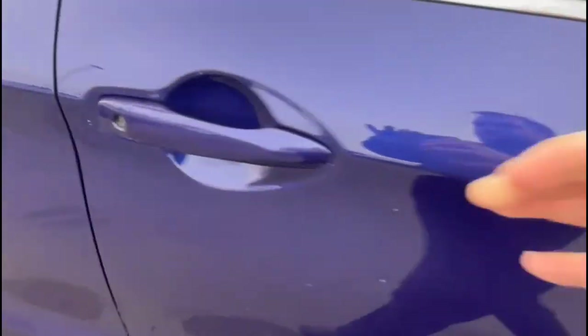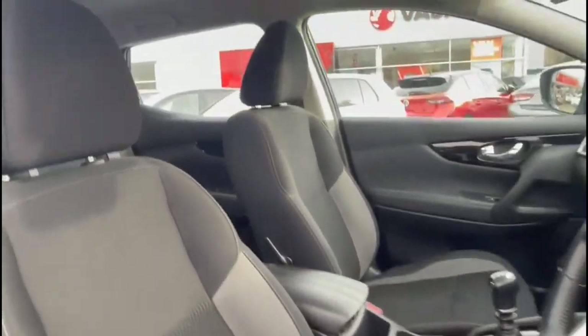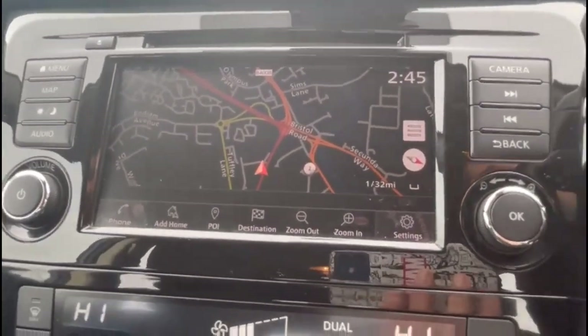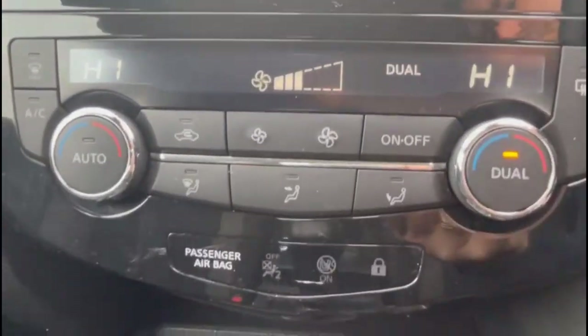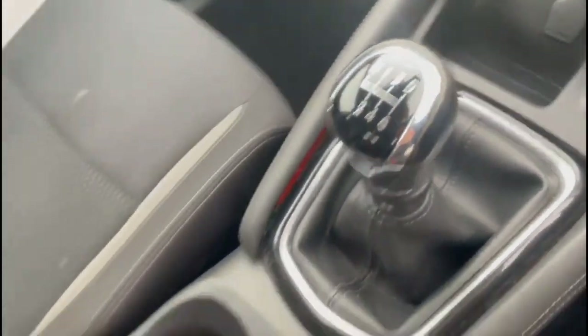As we take a look inside through the driver's door, you'll find contrasting grey cloth upholstery with height-adjustable driver's seat. Inside, an infotainment system with satellite navigation and smartphone projection, dual zone climate control, electric parking brake and 6-speed gearbox.